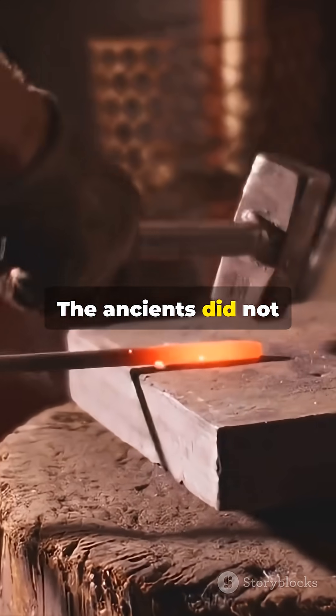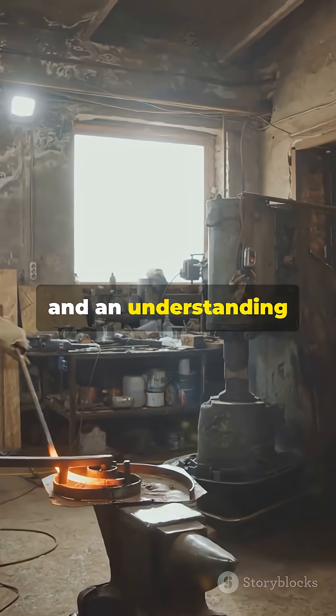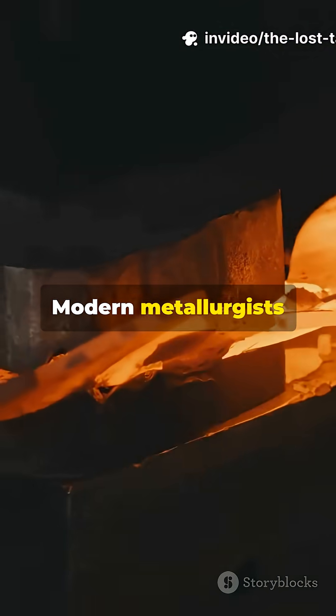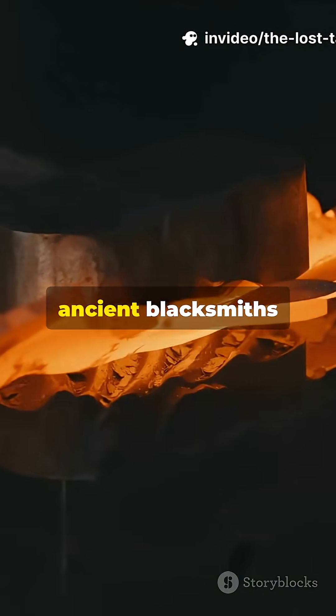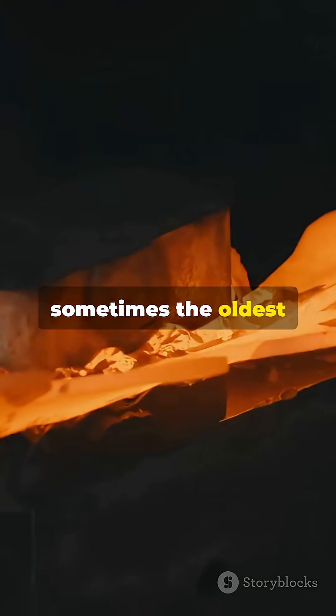The ancients did not need chemistry. They needed observation, experience, and an understanding of how nature could become their greatest ally. Modern metallurgists are just now realising what ancient blacksmiths knew instinctively. Sometimes the oldest wisdom holds the secrets to the future.